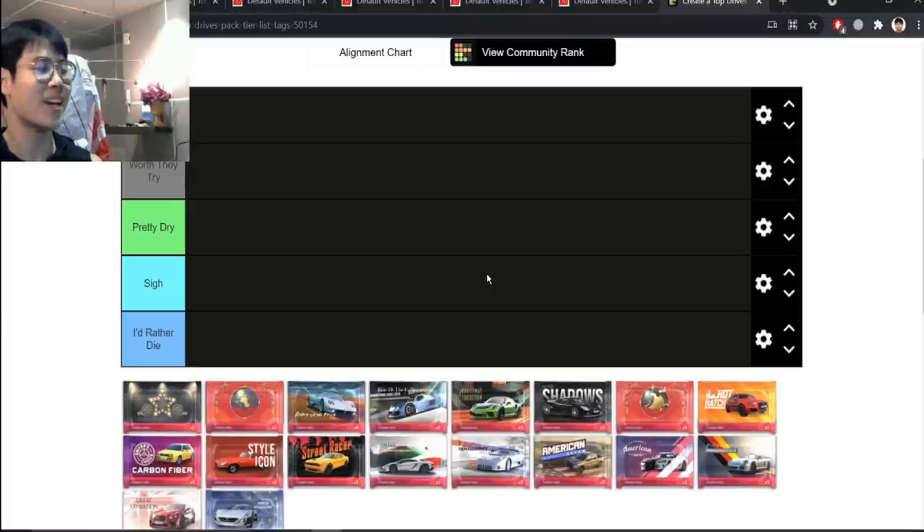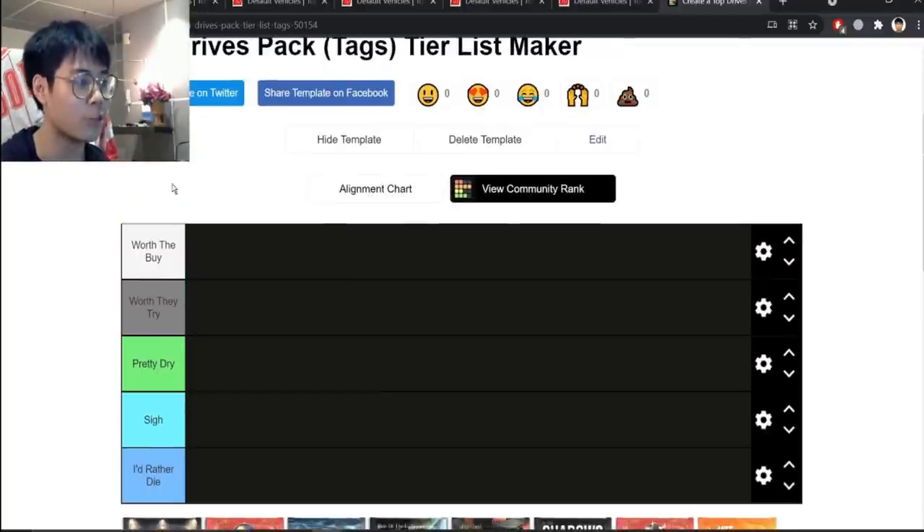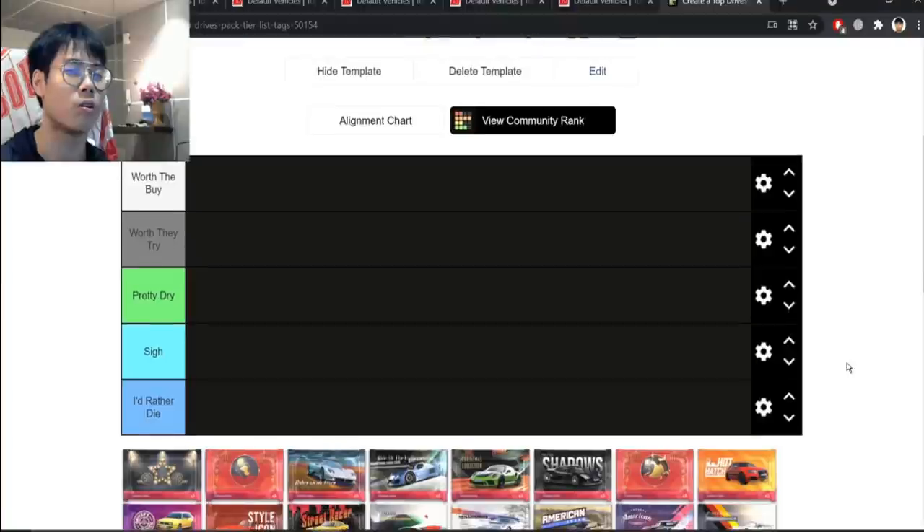I changed the colors a little bit from last time. I try my best not to use yellow and orange because those are some of my most hated colors — that's probably also another reason why I hate super rares, since they are the yellow tier.